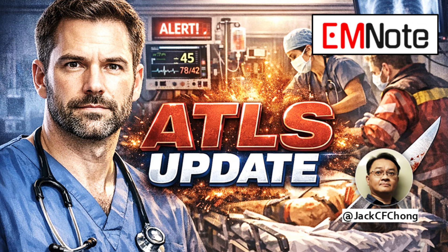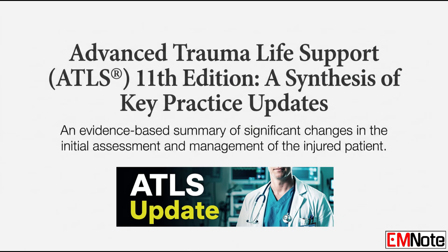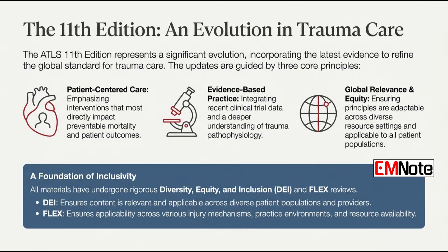Welcome. We're looking at the latest ATLS guideline updates today. These changes really matter for how you manage trauma patients day to day. We want to highlight the most important shifts for your practice — things like algorithm changes, how we resuscitate, and even some key terminology updates. What's the biggest headline change?